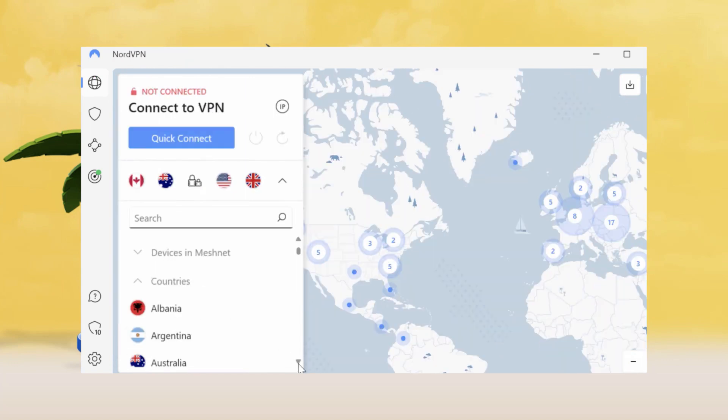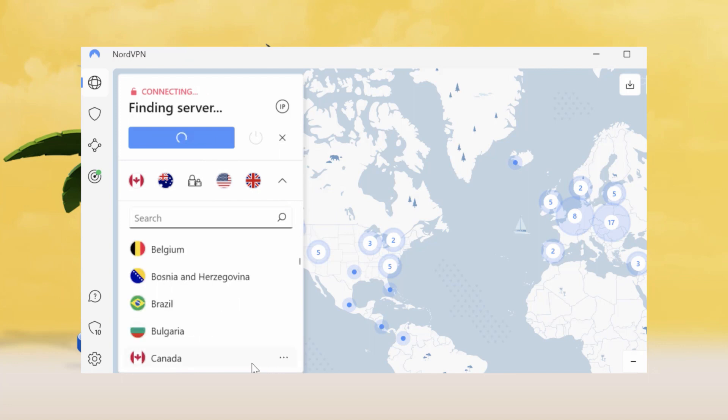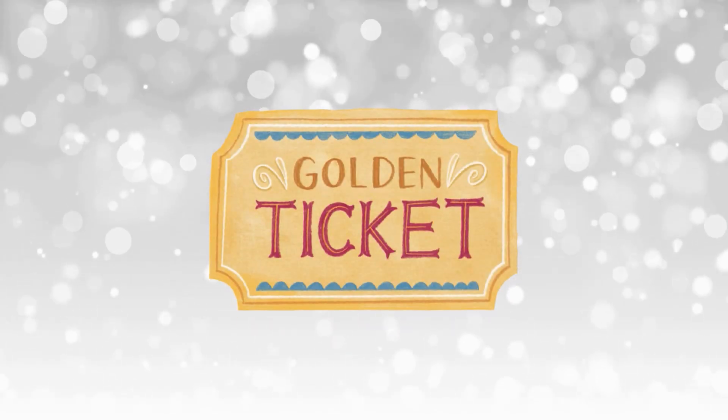Now let's talk servers. NordVPN has over 5,000 servers in 60 countries. So whether you want to watch Netflix USA or catch up on the latest BBC series, NordVPN has got you covered. It's like having a golden ticket to the world wide web.